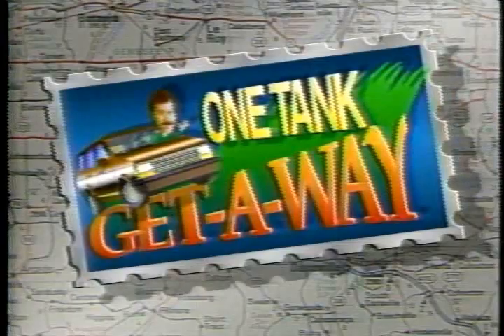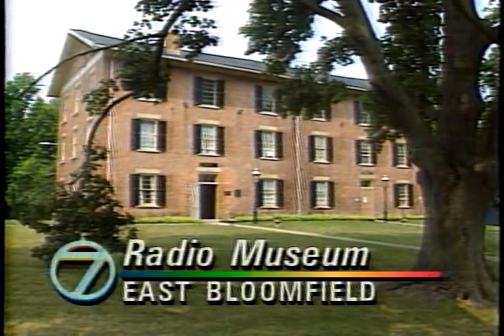Very fascinating. Has Mike Randall got a one-tank getaway for you? East Bloomfield, New York, is where you can discover the beginnings of broadcasting.